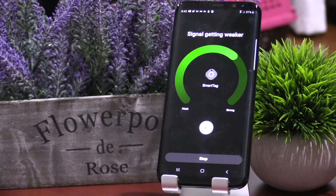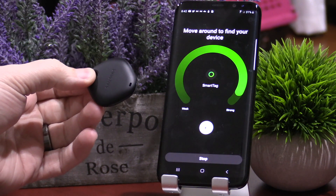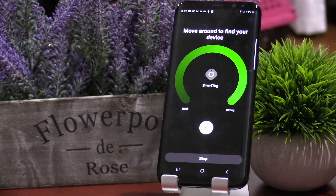It does have a really cool hot and cold meter to tell you how strong the Bluetooth signal is, so you know if you're getting closer or not. But it doesn't tell you which direction you need to go. However, Samsung also announced they're going to release another model of the Smart Tag with Ultra Wideband, or UWB, which will allow you to see which direction your Bluetooth tracker is. We'll talk more about this in a moment.